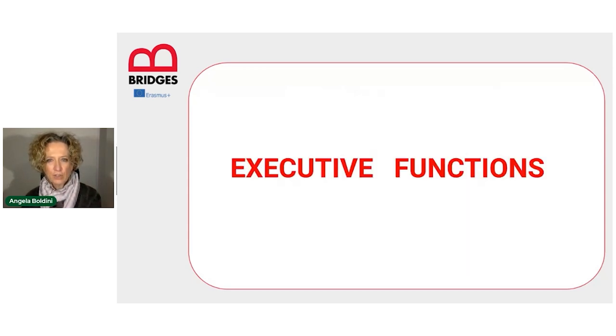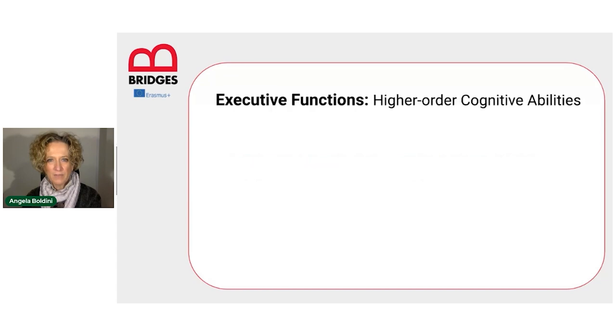Executive functions — what are they and why am I mentioning them here? Executive functions are higher-order cognitive abilities. They are cognitive abilities that require the combination of other more basic cognitive functions, like memory and attention, or language. Executive functions include, for example, cognitive flexibility, working memory — and that's why I wanted to mention executive functions here — and inhibitory control.